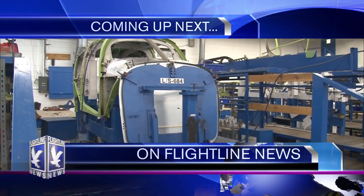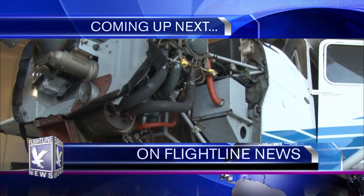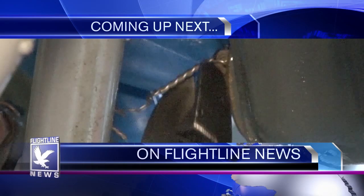Coming up next on Flightline News, we find out when our new Piper Arrows arrive, and learn about the 50-hour inspection on the Cessna Skyhawk. Flightline News starts right now.